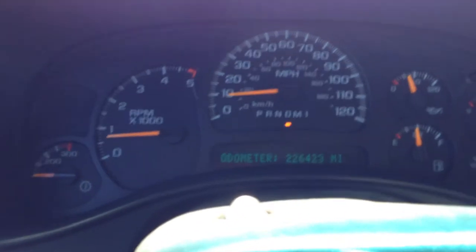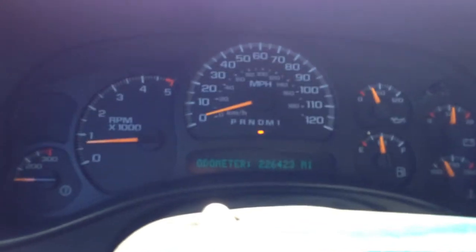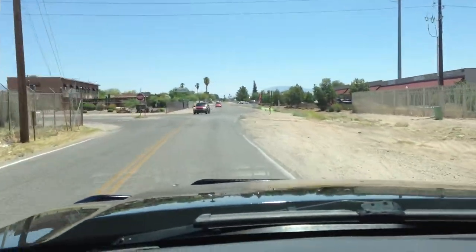This thing's pretty quick — this thing's a lot quicker than a 6.0. Just broke the tires loose. This is a hell of a truck. I've got to slow down — there are cops everywhere in here.